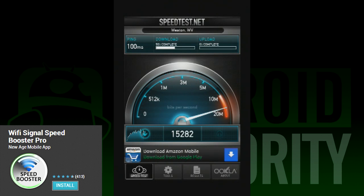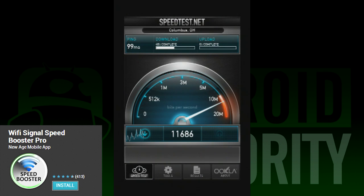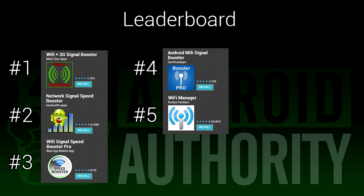However, we suspected something was fishy, so we uninstalled it and ran it again, which gave us 10Mbps. So it actually bogs down your Wi-Fi a little bit to make the increase look more dramatic, but it actually does increase the speed at least a little bit on its own. If you take a look at our leaderboard, you can see how some of these apps stack up against one another. These ratings are based on download numbers and Google Play Store ratings, so there is no bias on our part.